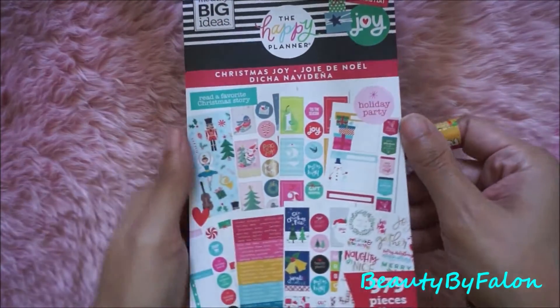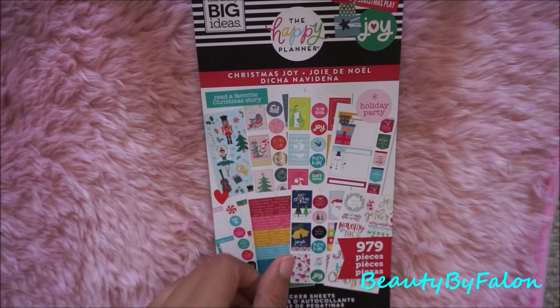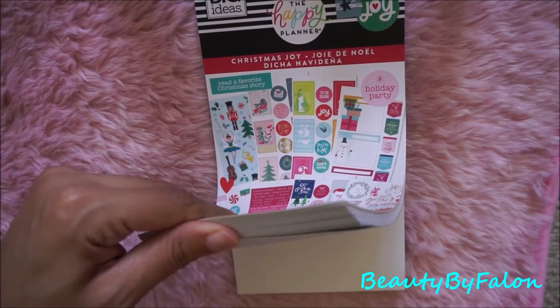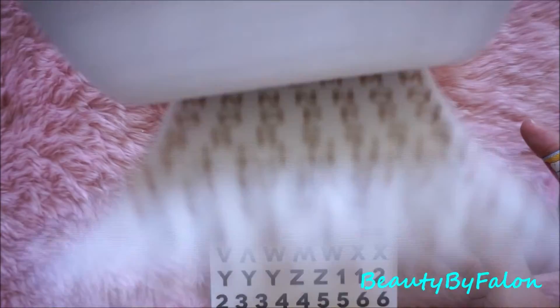I went to Michaels and I found this Christmas Joy book. I used a 50% off coupon from Joann's and got it for about eight dollars. It has some letter stickers and some foiled stickers.